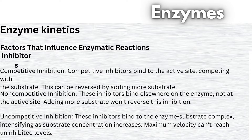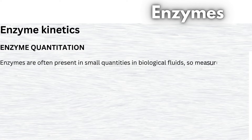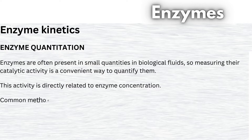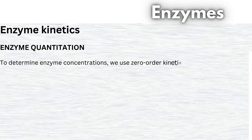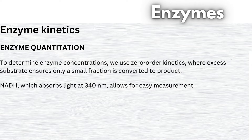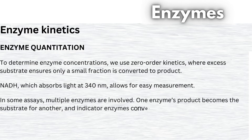Enzyme Quantitation. Enzymes are often present in small quantities in biological fluids, so measuring their catalytic activity is a convenient way to quantify them. This activity is directly related to enzyme concentration. Common methods include photometric measurements of product or substrate changes, often using coenzymes like NADH for assays. To determine enzyme concentrations, we use zero-order kinetics, where excess substrate ensures only a small fraction is converted to product. NADH, which absorbs light at 340 nm, allows for easy measurement. In some assays, multiple enzymes are involved — one enzyme's product becomes the substrate for another, and indicator enzymes convert NAD to NADH or vice versa.